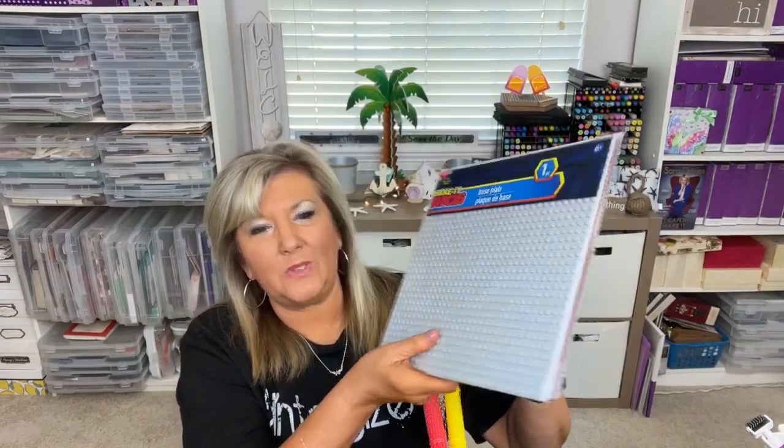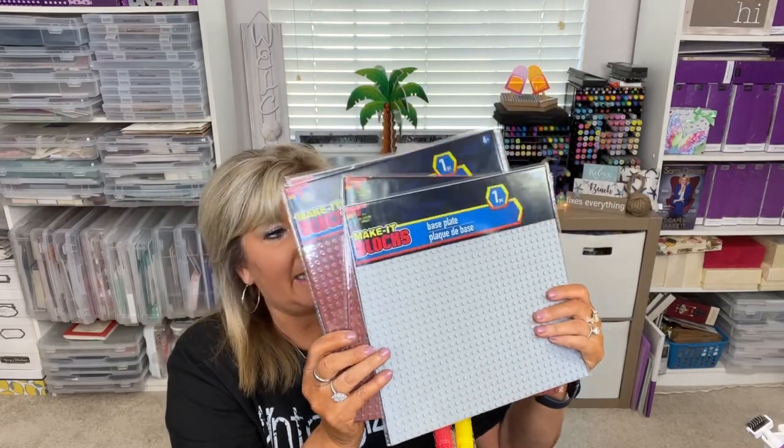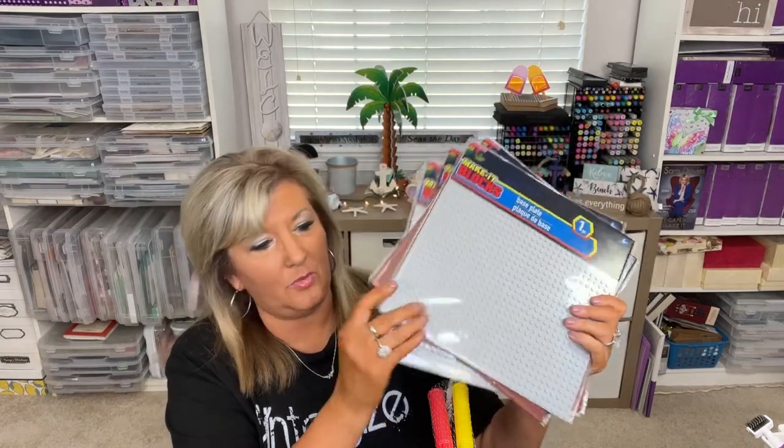I picked these up because I'm going to make a little Lego table. Dollar Tree has these 'Make It Blocks' — I picked up four of the bases: two brown and two gray. I'm going to make a table and make it inviting for kids church so the kids can come in before church and build something.